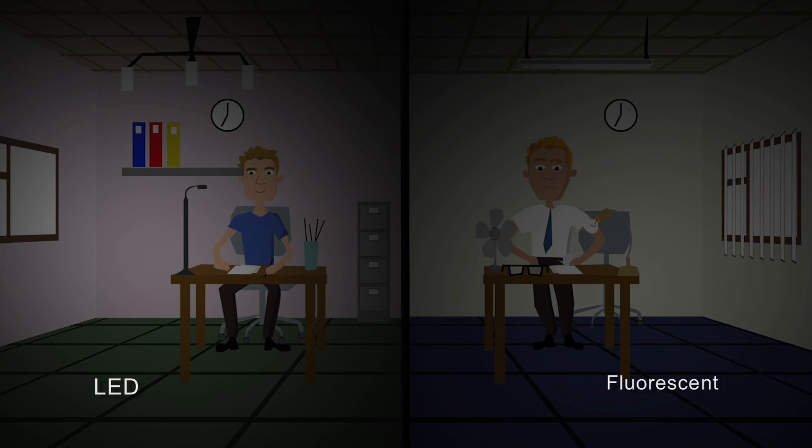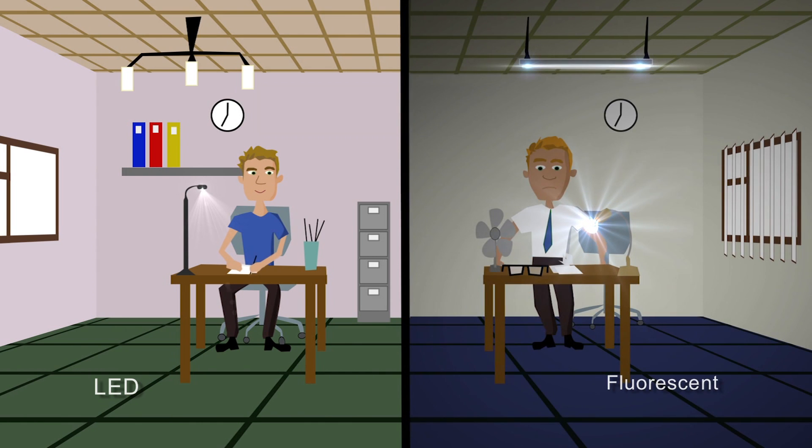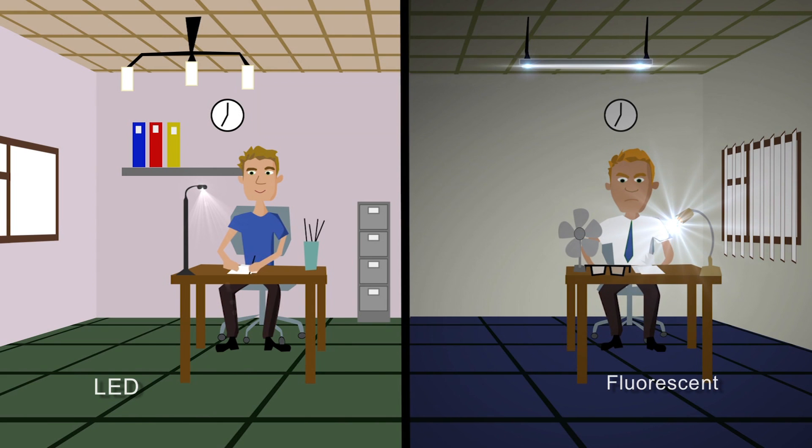LED lights provide quality light exactly where you need it, and there's no delay when you switch on. LED light emits far less heat than any other light source, so you don't have a stuffy hot office and you don't waste money on air conditioning units.